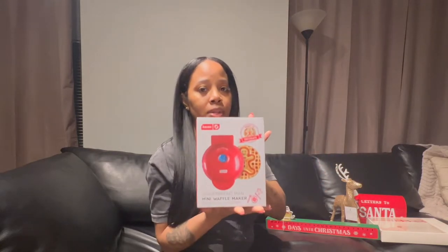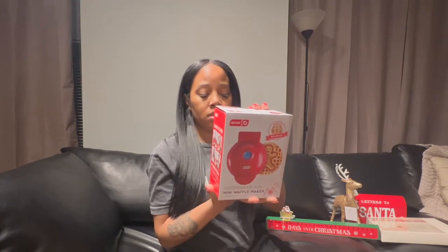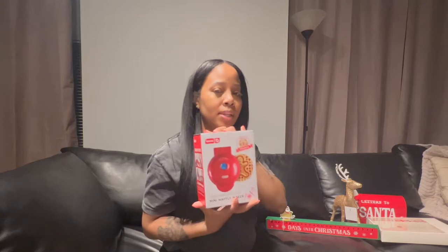I picked up this gingerbread man mini waffle maker because maybe one of these days for breakfast I'll make waffles that look like gingerbread men. Really cute — probably wasted the money but I don't care, it's cute.